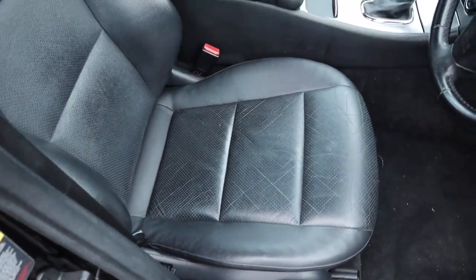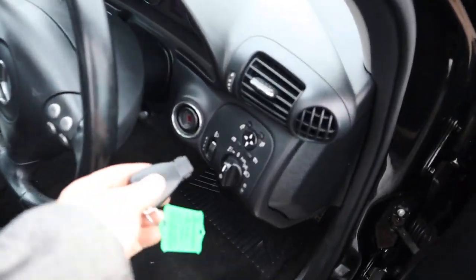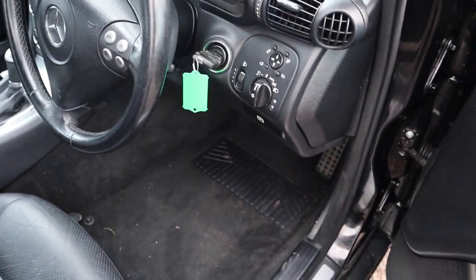Seats are in lovely condition, smells great in the car as well. Let's get it started. Electric folding door mirrors.